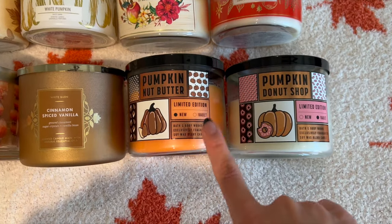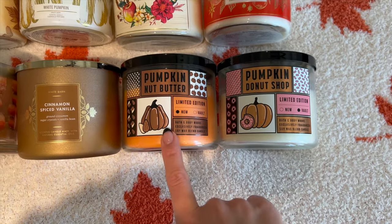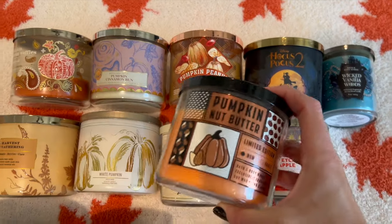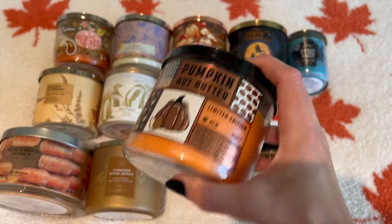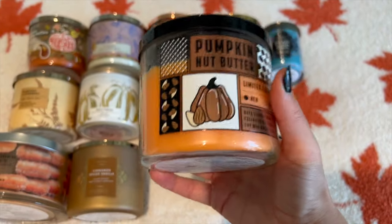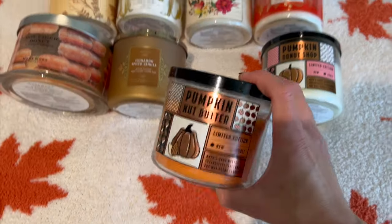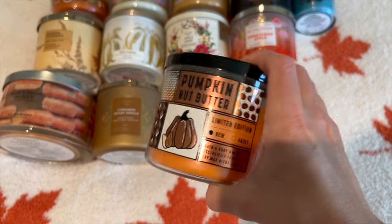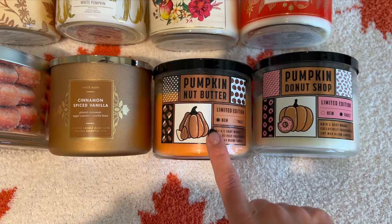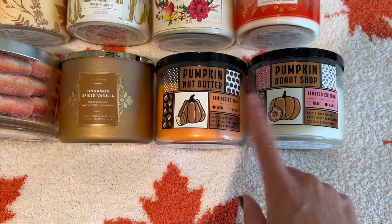These two are my most recent candle buys from the vault collection that came out last month. First we have Pumpkin Nut Butter, which is listed as a new candle. This one is definitely different from Pumpkin Peanut Brittle — they are not the same. The notes are pumpkin spice, creamy nut butter, and a sprinkle of cinnamon. This one is a super strong, super generic kind of pumpkin scent. I was expecting to get some sort of peanut or almond but it really is just a pumpkin spice scent. It was a limited edition, so I don't think they sell it anymore, but you might find it at SAS.